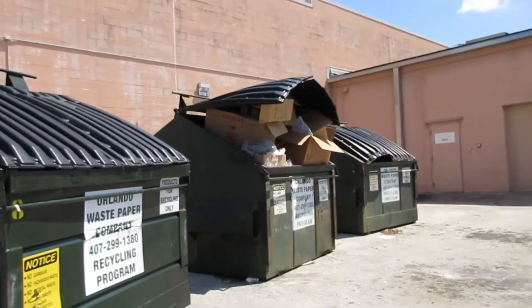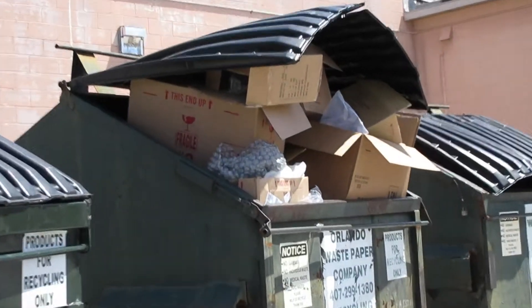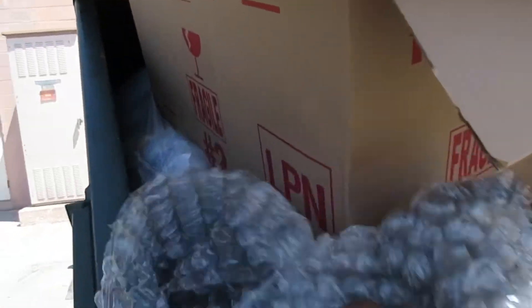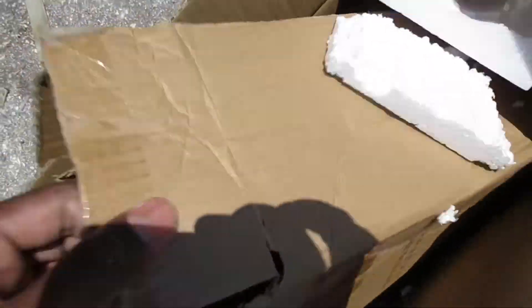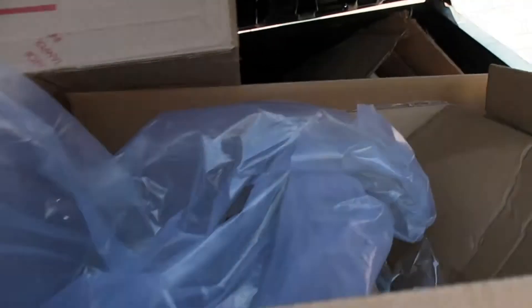Oh yes — can you guys see that? Let's zoom in on that. This is what we're here for. Some really good boxes too, they look really strong. Got to be careful digging through here — a lot of companies will throw glass in there, anything that's broken. You see the 'fragile' label. I don't know if there was glass in here before, but you got to be careful. You don't want to get cut or anything. Really nice boxes though, and definitely got to grab this bubble wrap.